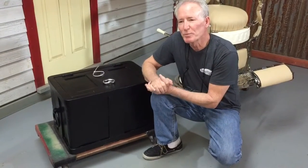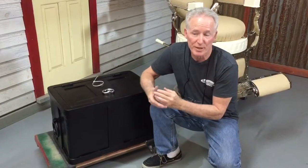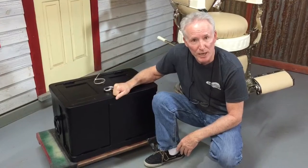Hey folks, how you doing? One of the things people seem to like is these strong boxes. So we've been gathering some up, this being one of them. This has been sent out, sandblasted, and completely powder-coated.